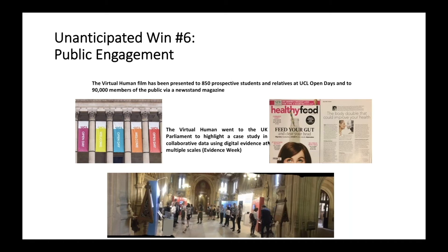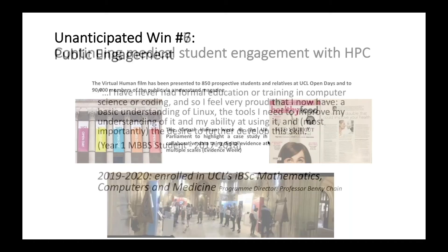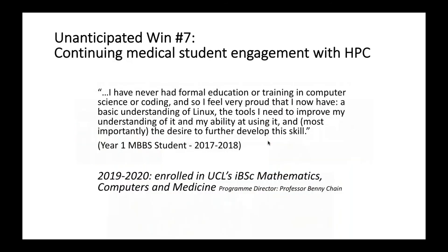Absolutely everybody we've engaged with wants their own digital avatar as soon as possible. What I was most pleased by was the fact that one student who had never had any formal computational training, and had developed it through the medical student training we provided, has enrolled in a new intercalated BSc degree in mathematics, computer science and medicine. Our training is now providing an entry point for people who are clinically trained and wish to engage with computational aspects of clinical medicine.